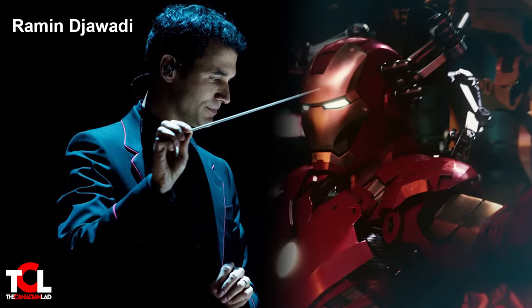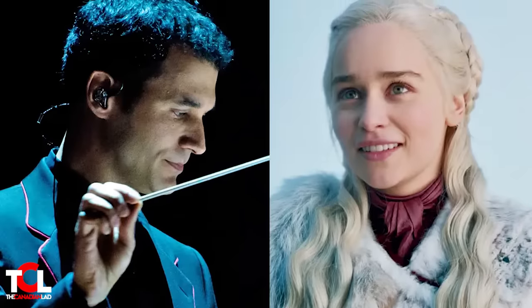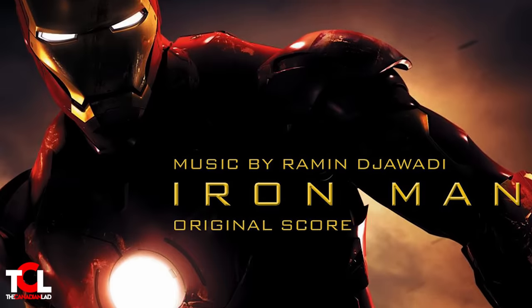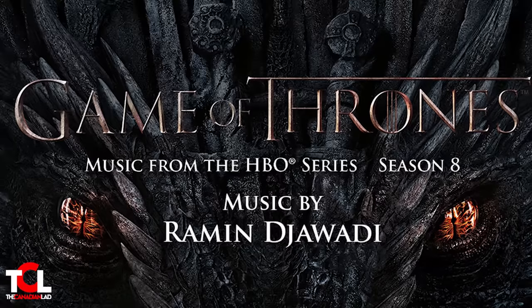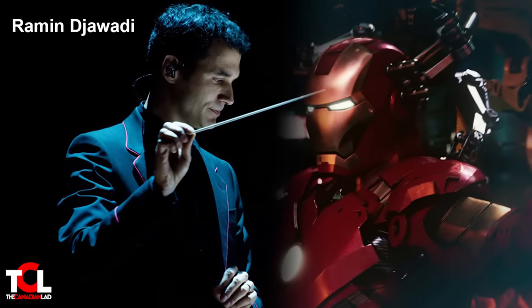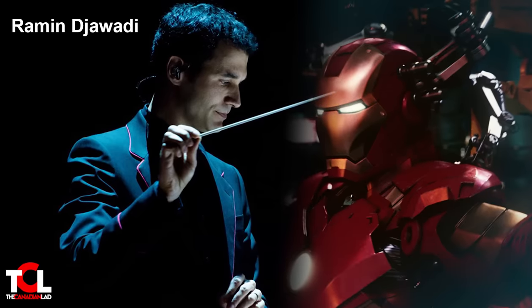Number 3: Ramin Djawadi, who composed all the music in this movie, also worked as a composer for Game of Thrones. What's special is that Ramin actually reused his music notes from Iron Man to create the main theme of Game of Thrones. Listen to a couple of seconds from the Mark 2 soundtrack, then compare it to the main soundtrack of Game of Thrones. Because of copyright I can't play the entire music, but being a fan of both Game of Thrones and the MCU, it just feels good to know they're connected in one way.